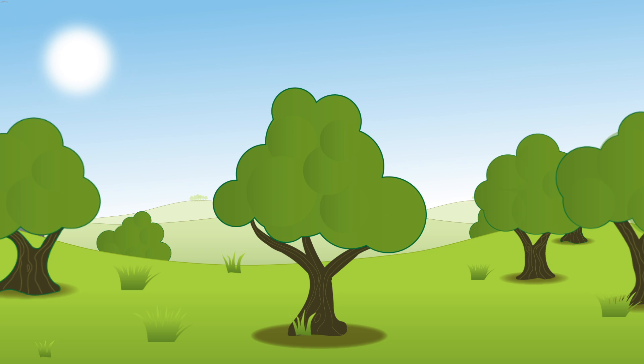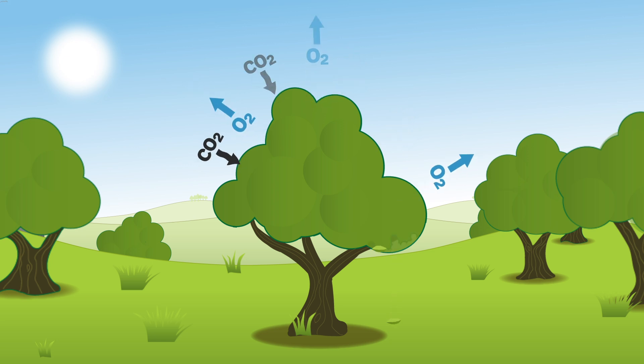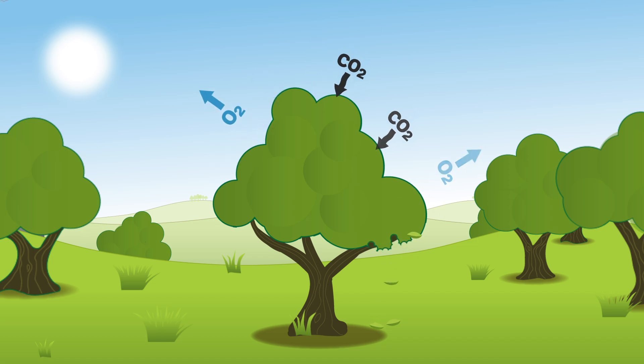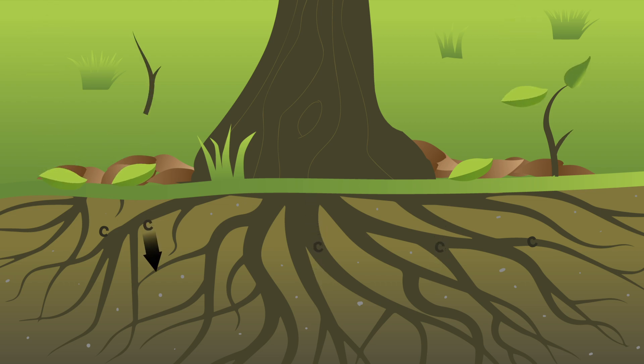They do this through photosynthesis. The leaves of growing trees absorb atmospheric carbon dioxide, releasing oxygen and locking up the carbon until the tree eventually dies and decays or is burnt. Some of the carbon from falling leaves enters the woodland soil and is stored there for the long term, making the entire woodland ecosystem an important carbon store.